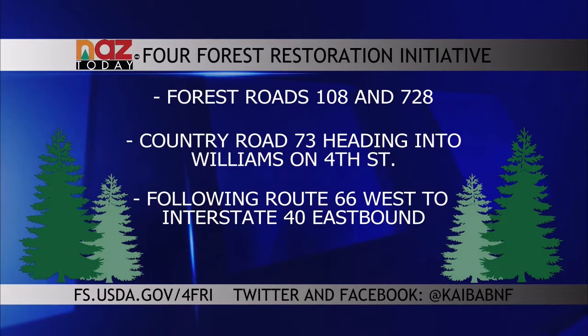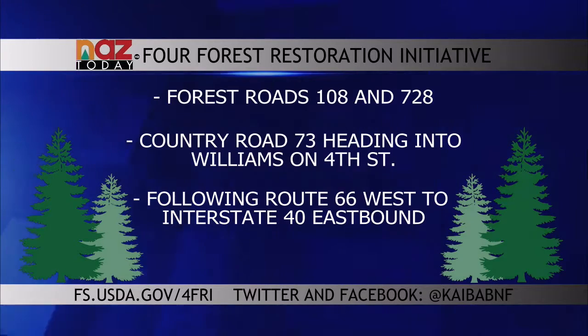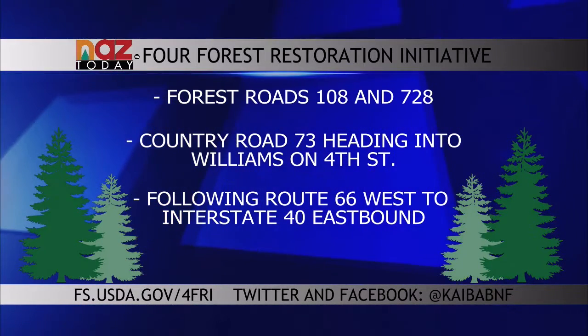Officials suggest you use extreme caution when driving near timber removal operations. Workers will be dropping trees and using large machinery. The haul routes include Forest Roads 108 and 728, into County Road 73 north, into Williams on 4th Street, and then along Route 66 West to Interstate 40 eastbound.